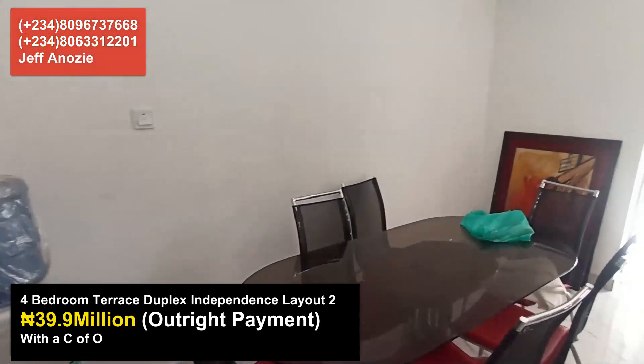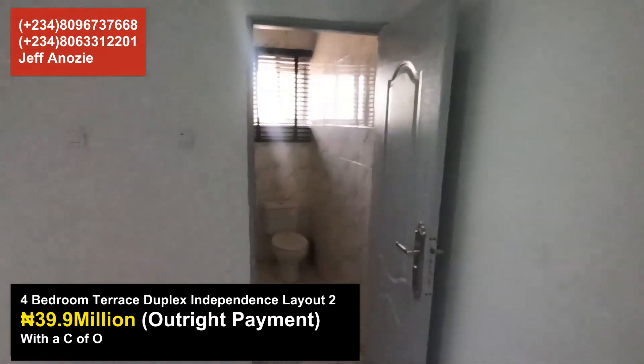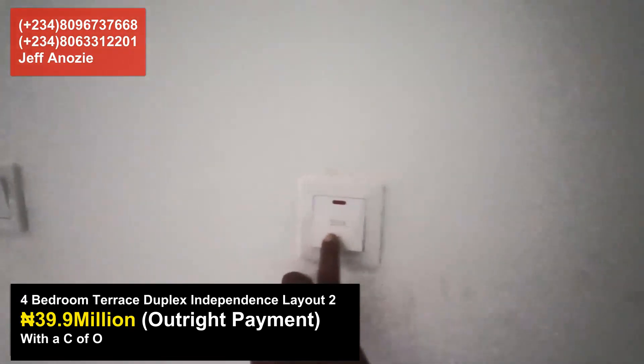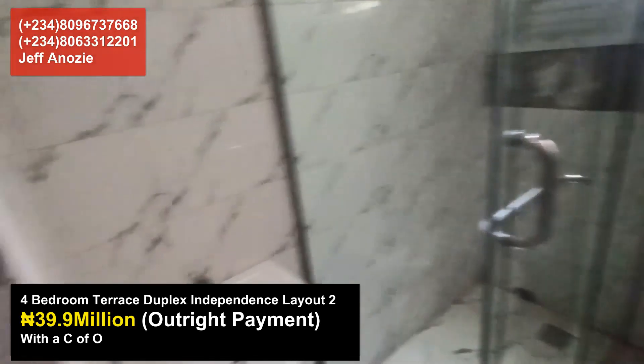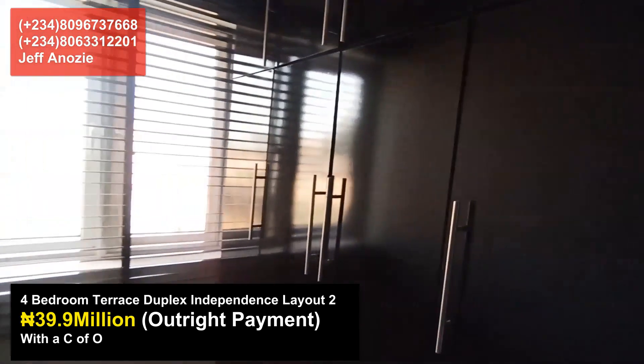This estate used to be at 5 million naira early bid price, but is currently going for 39.9 million naira — the early bid is over. Upstairs there are three rooms, with one room downstairs alongside the parlor and kitchen. It also has a backspace.